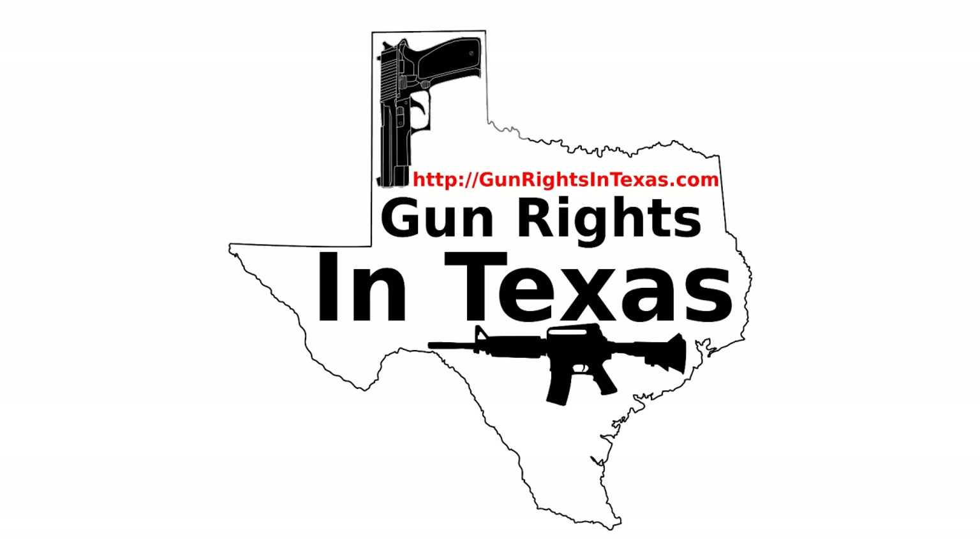Some folks will say you need to carry a Glock because that's the only thing that's good. Others might say you only need to carry a 1911 because that's the only firearm John Moses Browning designed that they approve of. Or maybe they're going to be a SIG fanatic, or a Ruger fanatic, or a Smith and Wesson fanatic. It doesn't matter — carry a quality firearm.